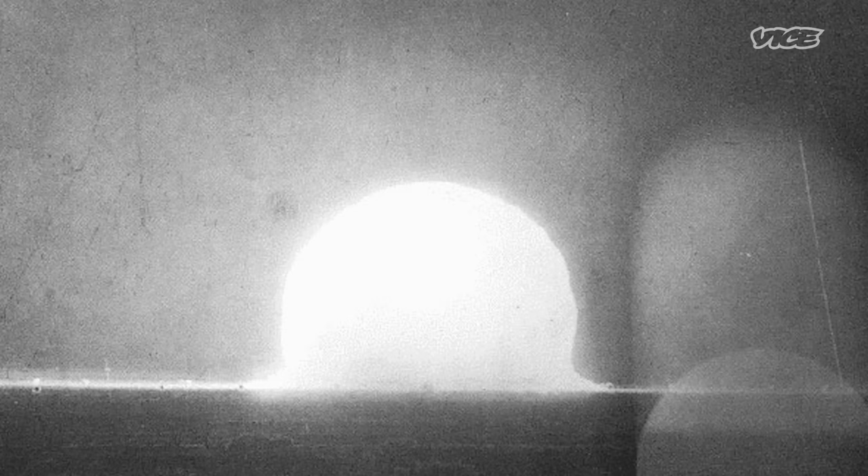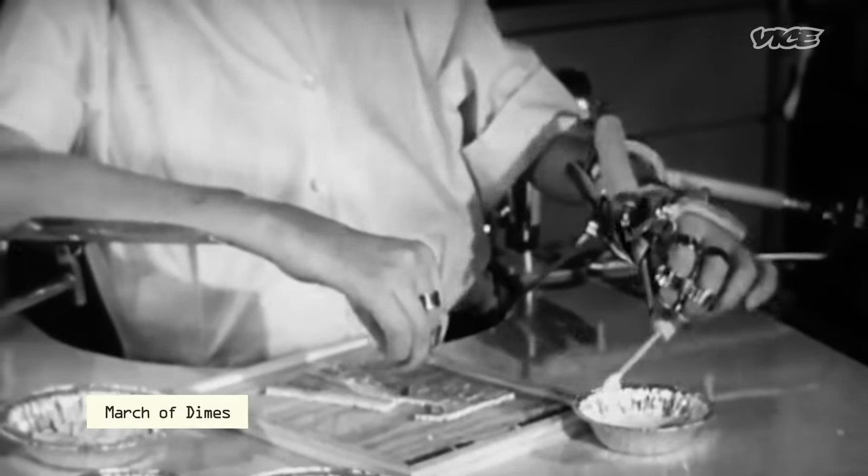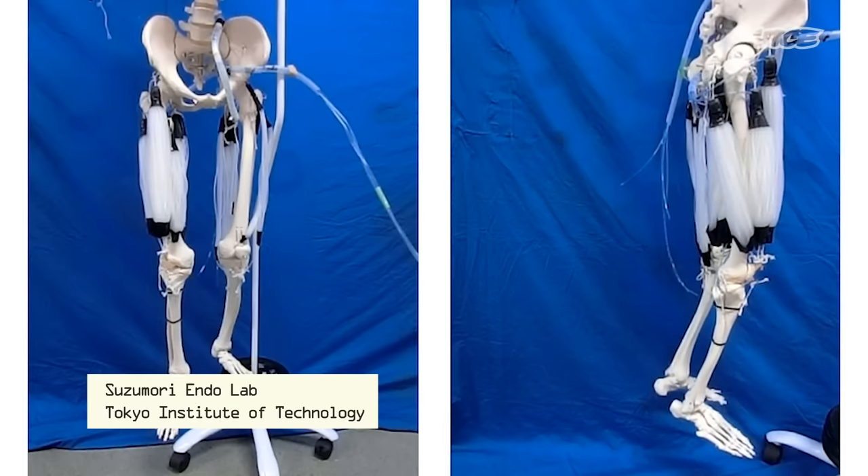From early on, soft robotics has been intertwined with assistive tech. The McKibben artificial muscle, an early example of soft robotics, was invented in the 1950s by Joseph Laws McKibben, an American physicist and engineer who'd worked on atomic bomb testing during World War II. His daughter, writer Karen McKibben, had polio as a child, leaving her without the use of her hands, as seen in 1959 March of Dimes footage. Joseph created the pneumatic system to help her grip and manipulate objects. His basic concept is still used today — it's a keystone design in the field of soft robotics.